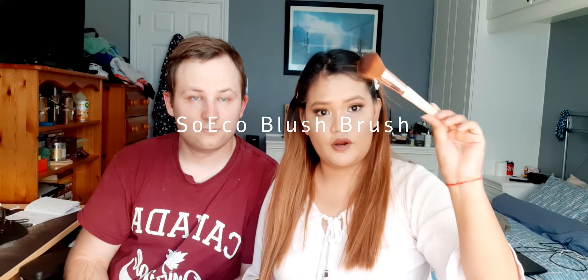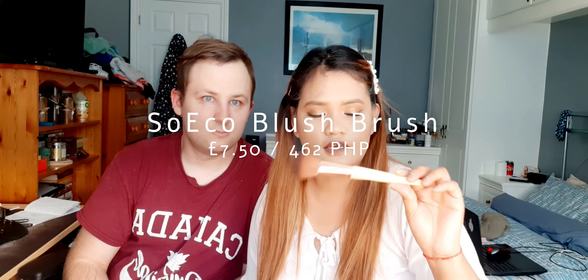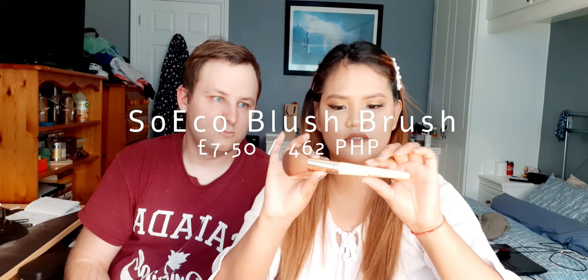And then the brush — I'm really excited to use this! This is a brush from Sawiko Brushes. It's a brush with a bamboo wooden handle, and I really love how soft the bristles are. It costs £7.50 per brush, which is a bit expensive, but you've got to invest in brushes because they are one of the most important tools in makeup.